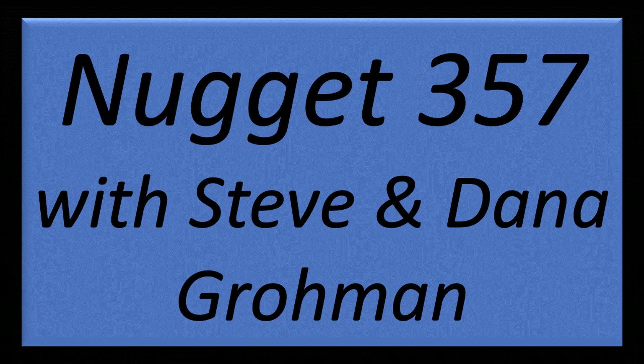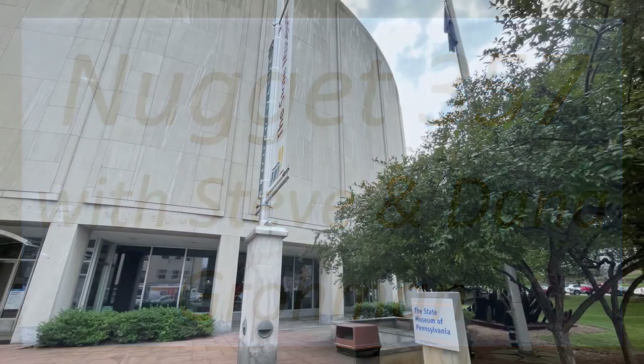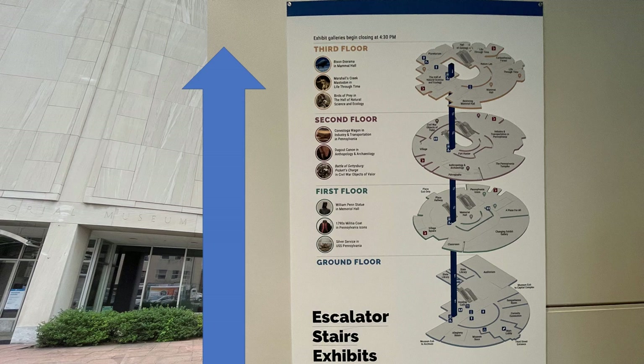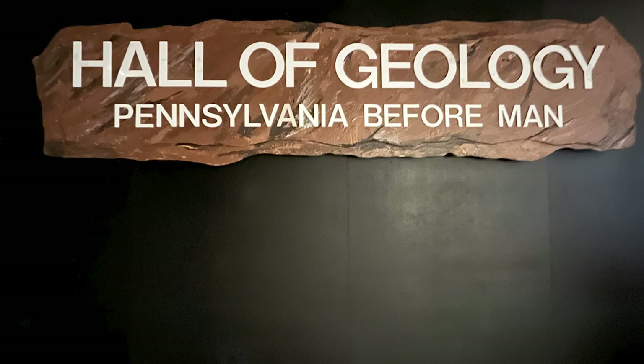Welcome to Nugget 357 with Steve and Dana Groman. We forgot to read one of the slides on the last nugget — well, I forgot. So we're going to do a quick one to finish up this planetarium space section at the State Museum, and then we'll be moving on to their geology section. Let's do it.